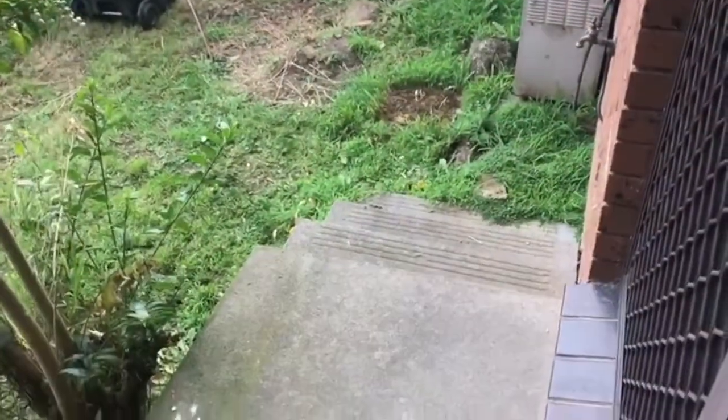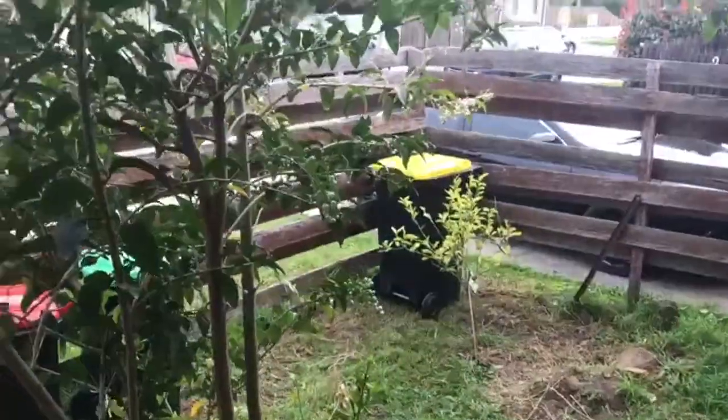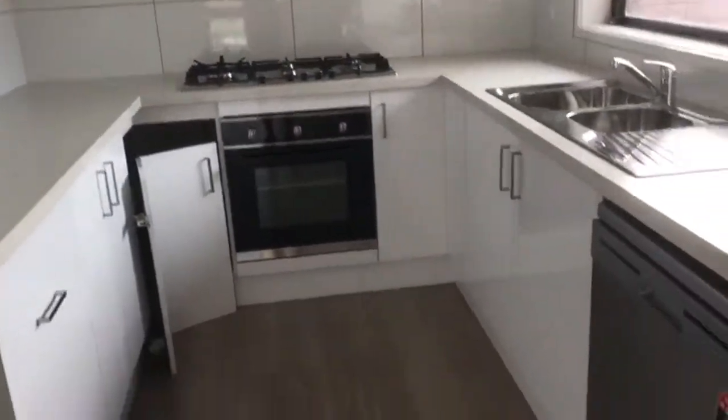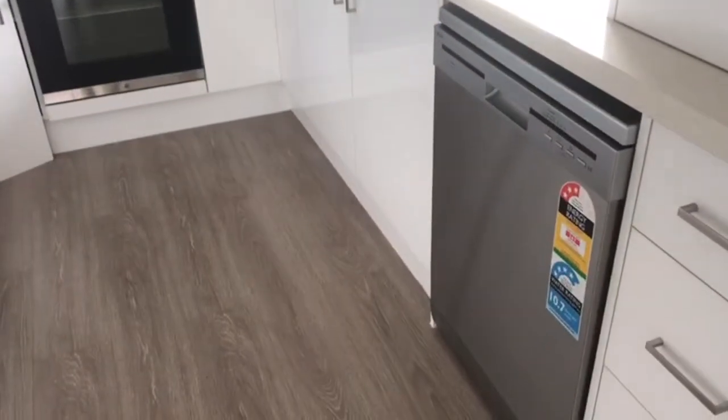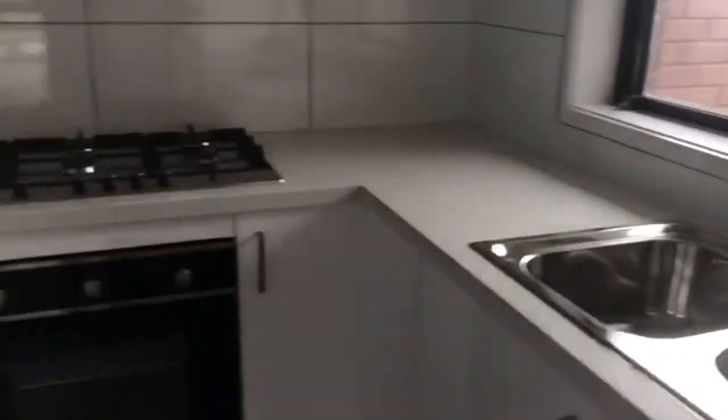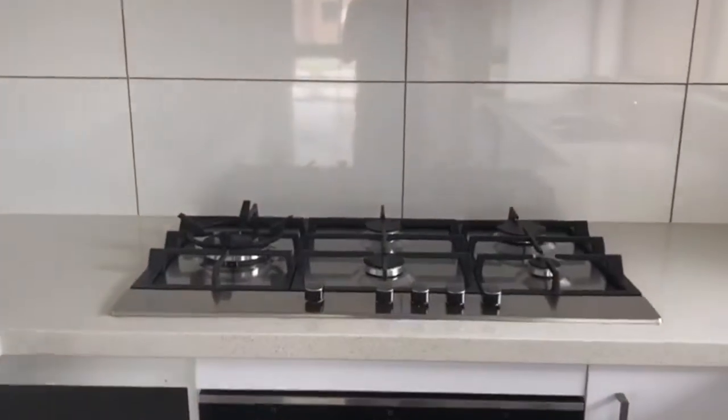There's a side courtyard just here, and ducted heating in this room as well. Moving into the updated kitchen, we have stainless steel appliances throughout, ample cupboard space, a dishwasher, under-bench oven, gas cooktop, and a stainless steel range hood.